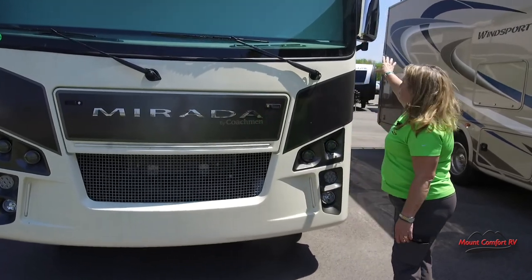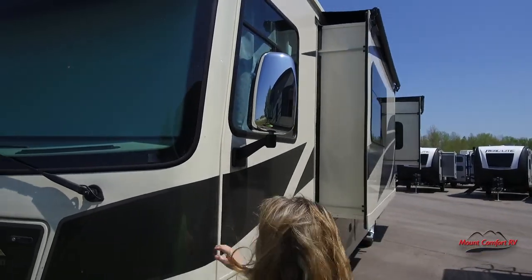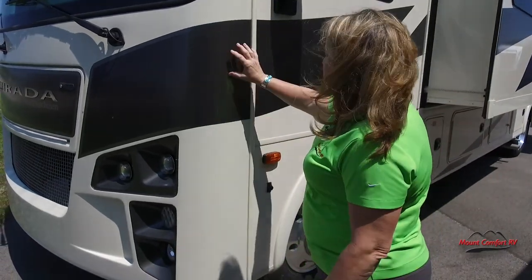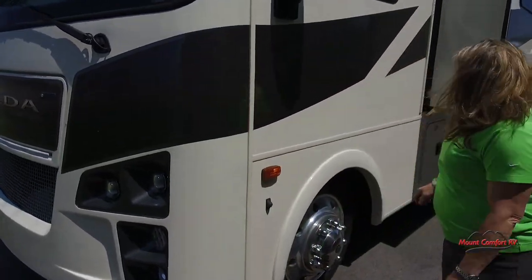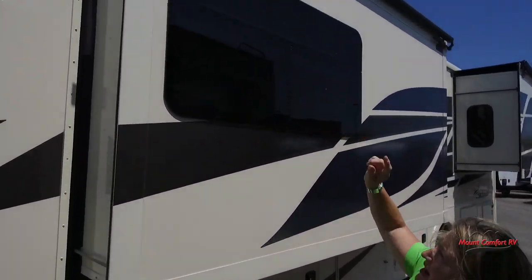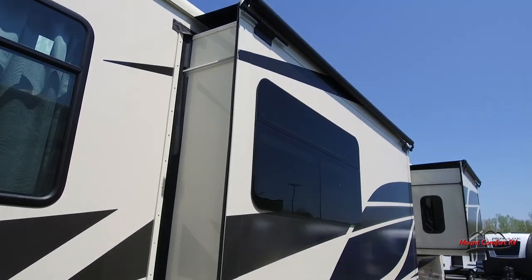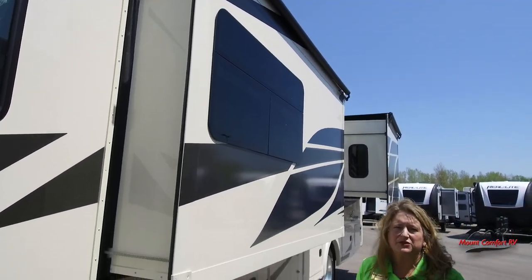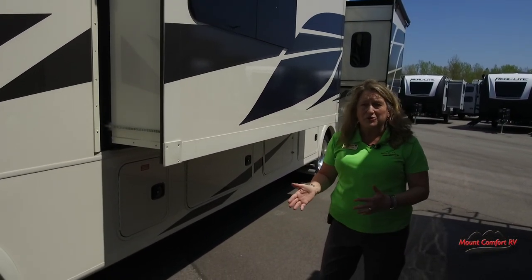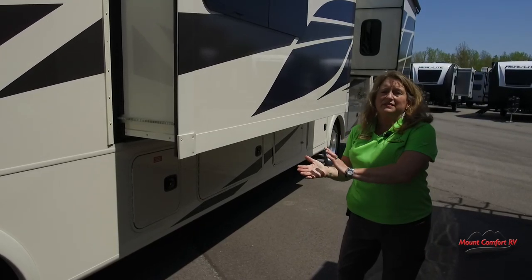Of course you've got the chrome mirrors here just like every other great motorhome. This is going to be a fire glass paint and decal here. As we step back this way we're going to look at the slide outs. They do come standard with the awning toppers or the slide out toppers — those are a great feature. They're going to keep all that debris off the top of your slide out so that when you're leaving the campground you don't have to get on a ladder or the roof and sweep everything off to make sure that your seals meet when that slide out pops in.